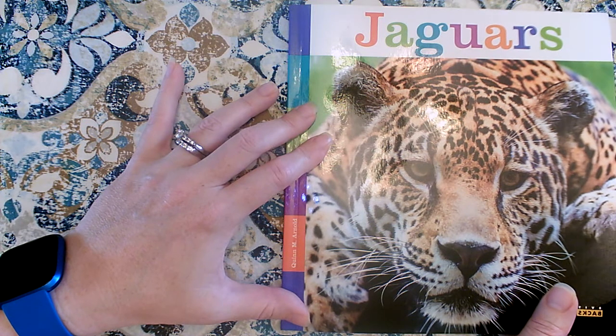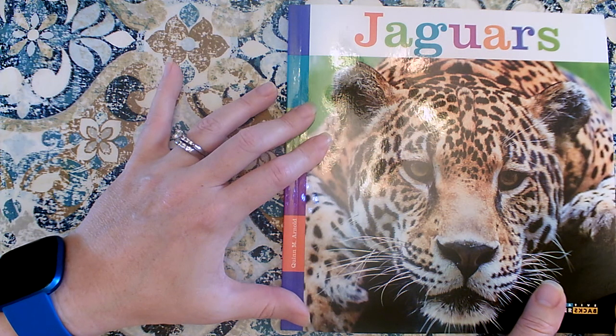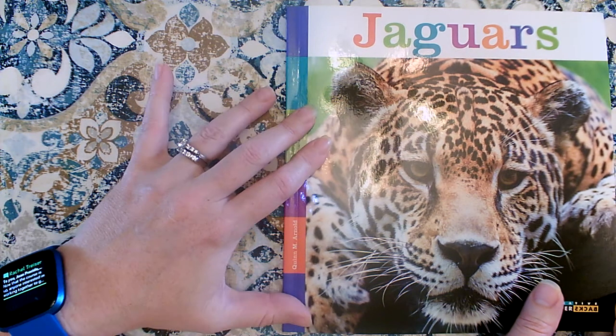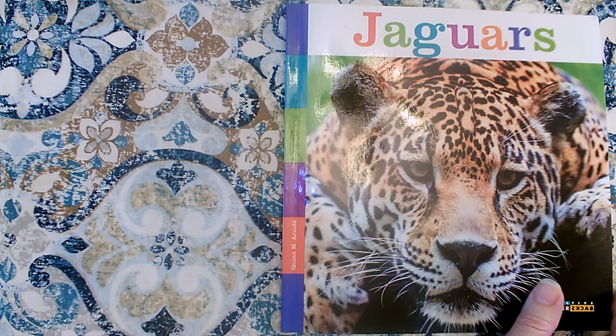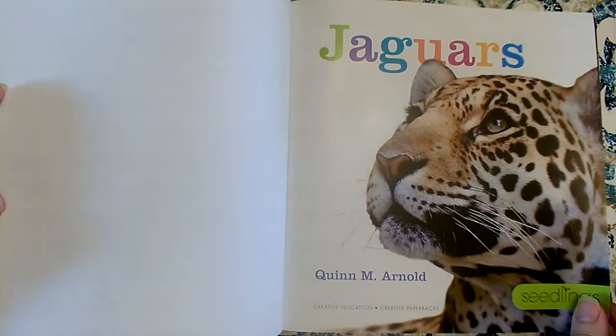I don't think this is a book with a story with characters and a beginning, middle, and end. I don't think there's going to be a problem or solution, and there's not going to be a setting. This book is a teaching book — it is going to help us learn about something. What do we call this kind of book? It's a non-fiction book. Non-fiction books teach us about a topic, and the topic it's going to teach us about is going to be jaguars.